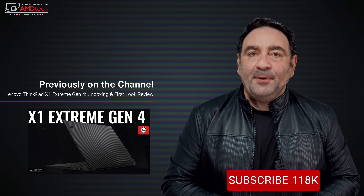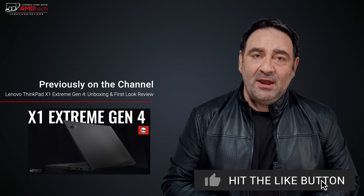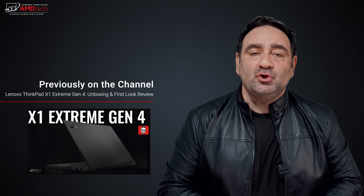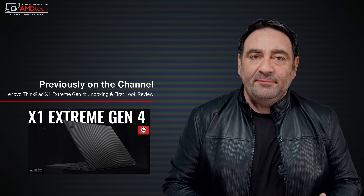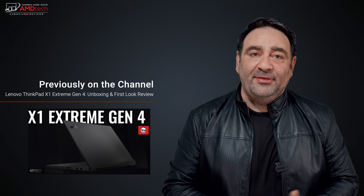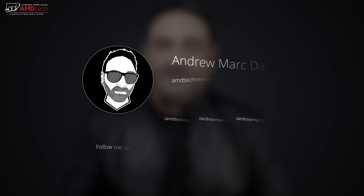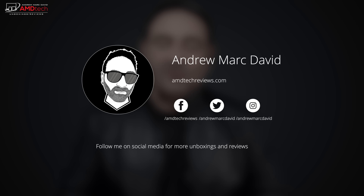Please hit the like button, please subscribe, and please share this video. Don't forget to leave a comment below — let me know how I'm doing, and let me know if there's a device you think I should review. Don't forget to check me out on Facebook, Twitter, Instagram, and of course my website, amdtechreviews.com. Until next time, this is Andrew from AMD Tech. See ya.